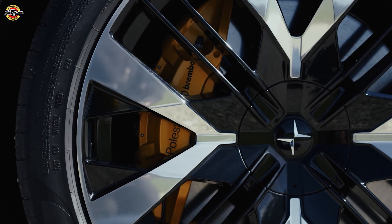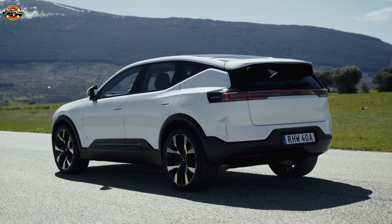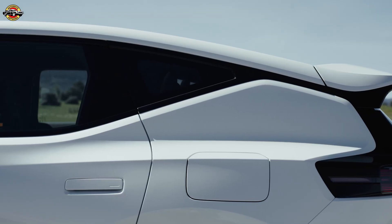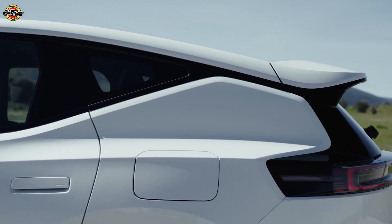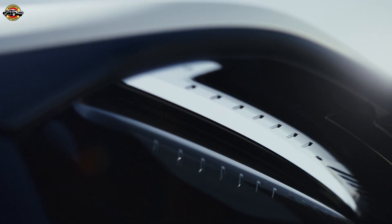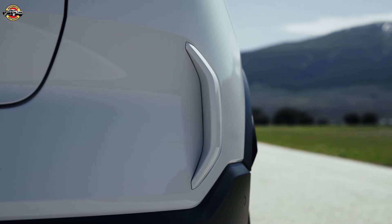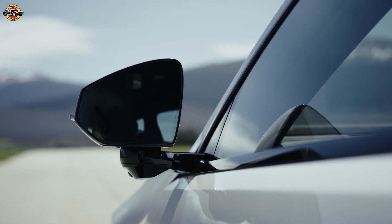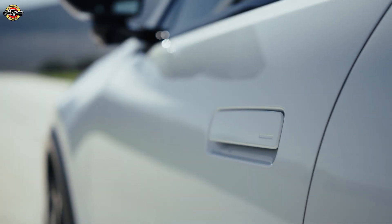The Polestar 3 lineup includes long-range dual-motor and long-range single-motor options. The performance pack boosts output to an impressive 380 kilowatts, while still maintaining excellent range. And coming soon, the MI25 models will offer even greater range, up to 567 kilometers on the WLTP cycle.